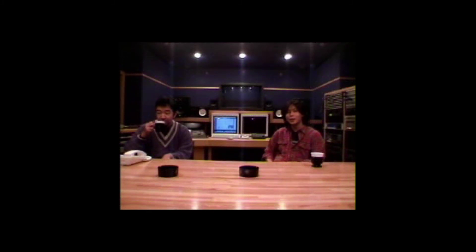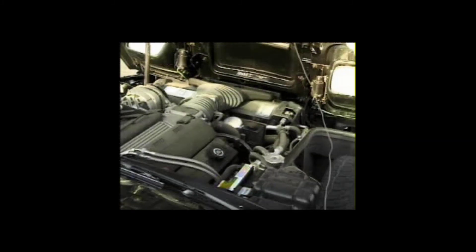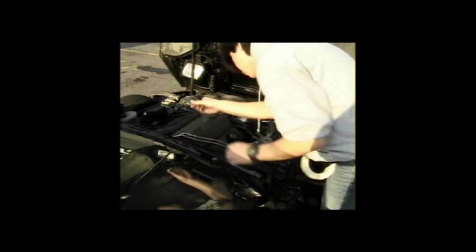The big challenge was where to put the microphones. One went inside the hood. The other went in the trunk as close to the exhaust pipe as possible.